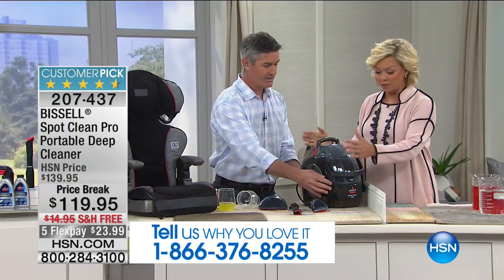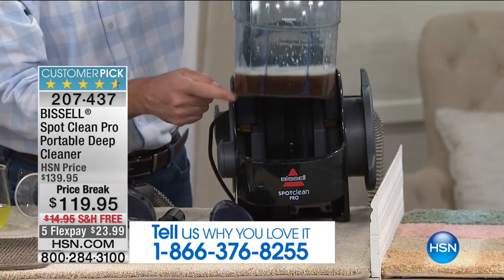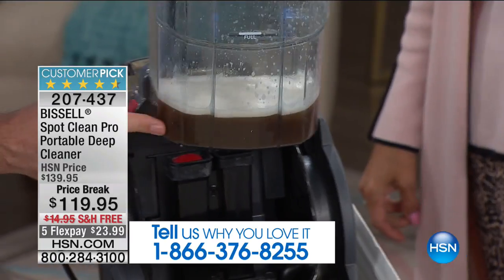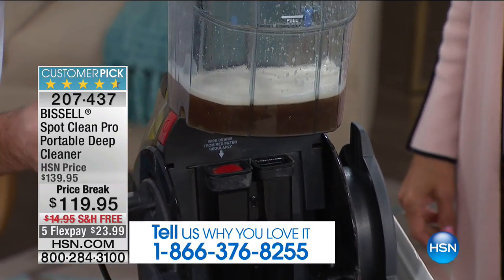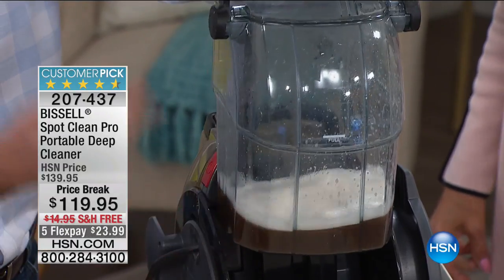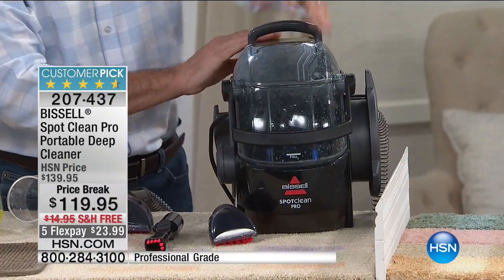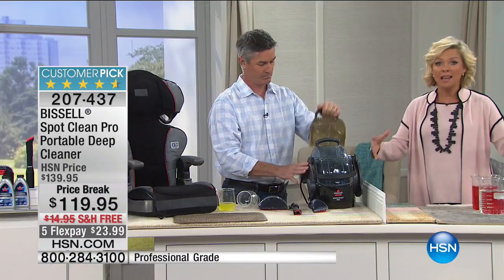It is amazing what this can do. Light and easy to work with, two tanks — one for the solution and one for the dirty water. Here's your dirty water tank from just a few demonstrations, and you're going to be shocked — a little disappointed but happy — when you see all that dirt from your carpets, car, and stairs after a long winter of tracking in mud.